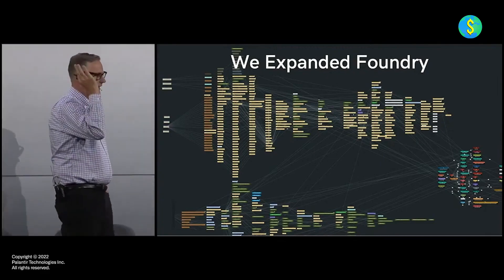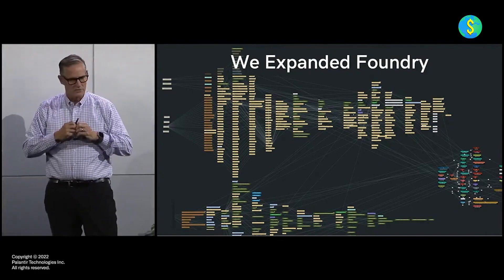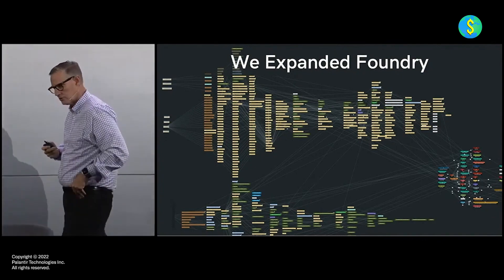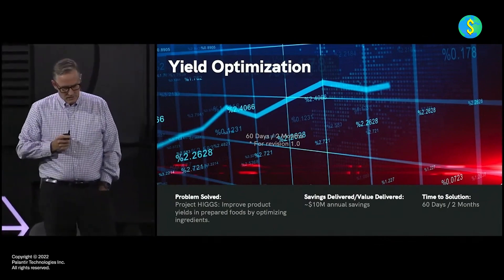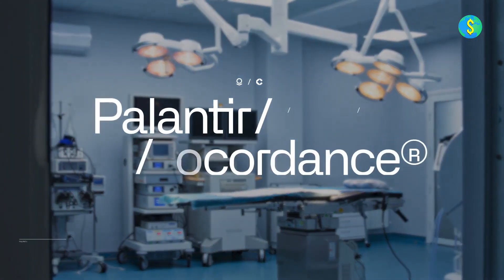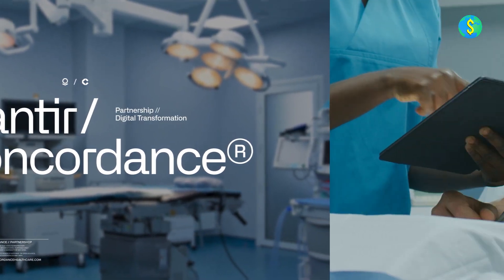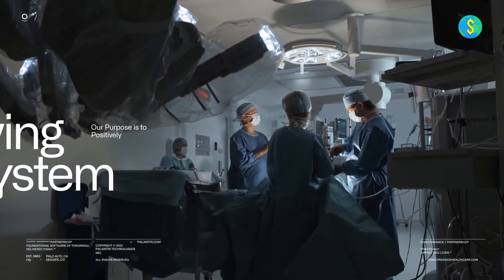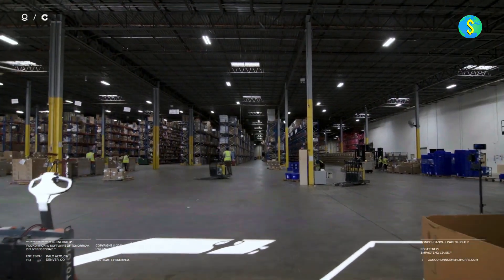In the commercial sector, businesses leverage Palantir software to optimize their operations, improve decision-making processes, and identify new opportunities. By integrating and analyzing data from multiple sources, organizations can gain valuable insights that drive efficiency, innovation, and growth. Within the healthcare industry, Palantir software aids healthcare organizations in improving patient care, managing costs, and preventing fraud. By analyzing medical records, clinical data, and other relevant information, healthcare providers can enhance treatment outcomes, streamline processes, and ensure regulatory compliance.